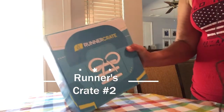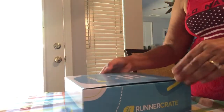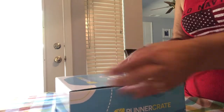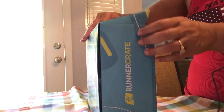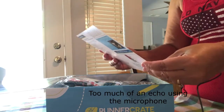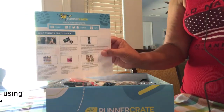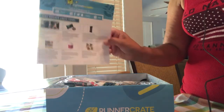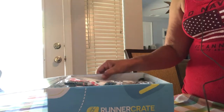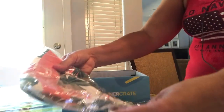Hello friends! I received my second runner's crate box in the mail and I wanted to share the contents with you. This card says June Runner's Crate and it tells you what's in the crate — front and back. Okay, let's see what we have.